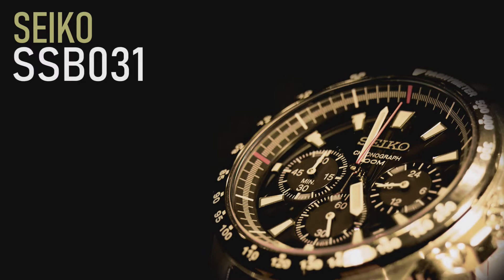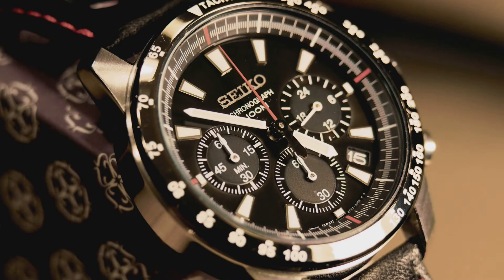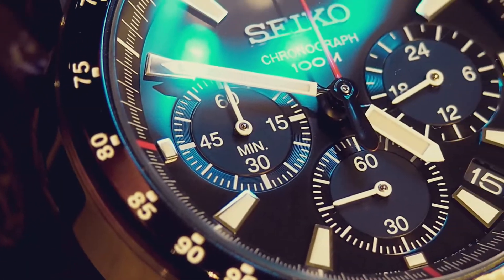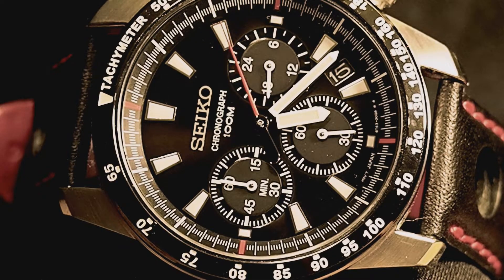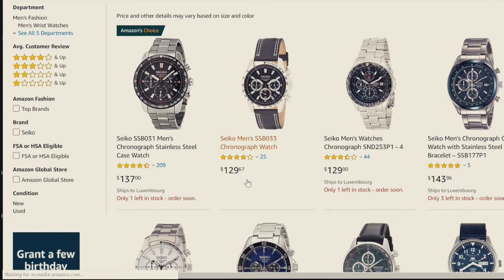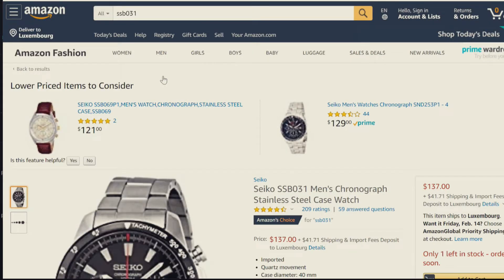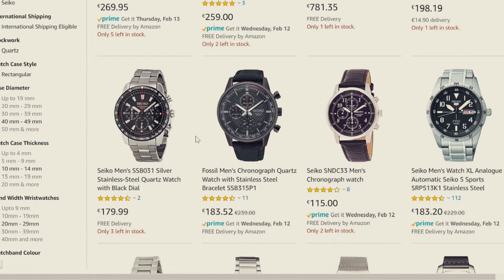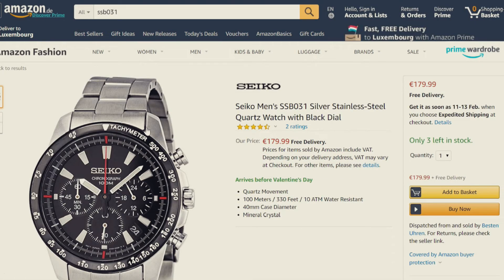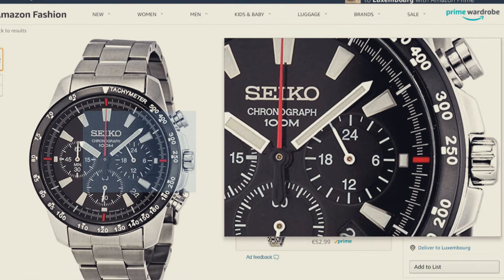Enter the SSB-031. Now before you go — give me a chance here. Yes, it's a Seiko. And yes, it's a quartz. And yes, it's been out for almost over three years. So what's the draw in that, you might ask? Well, one — since its introduction, the price of the SSB-031 has been steadily falling. In US dollars, looking at Amazon at this time, you're looking at $137. And while significantly higher, the German Amazon site has it for 180 euros. It's a great price point. And two? Come on, just look at it.